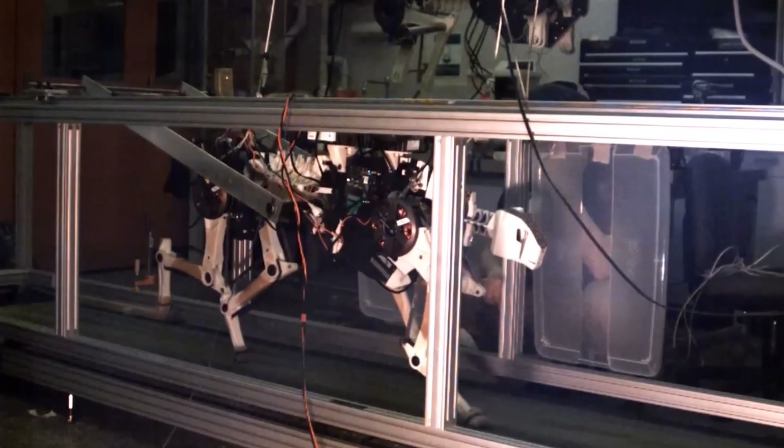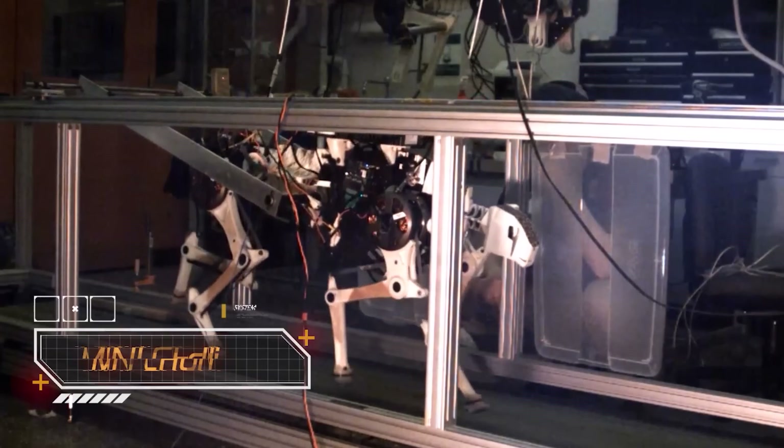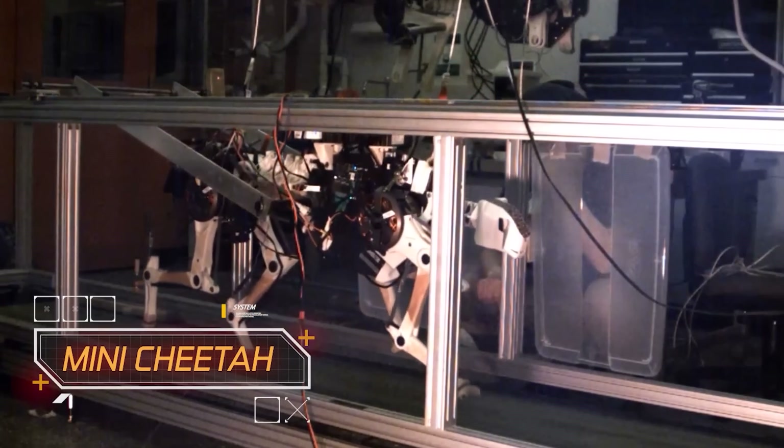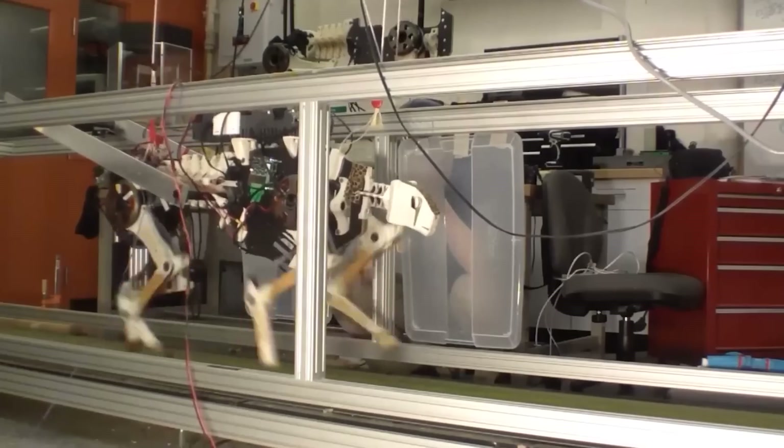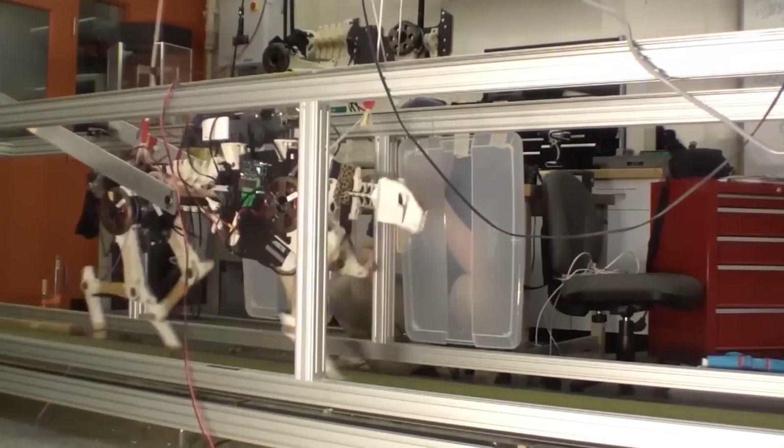It's not your everyday question. This here is a mini-cheetah, crafted and engineered by the brilliant minds at MIT. As a spot-on replica of the fastest creature on our planet, this robot boasts incredible speed and agility.